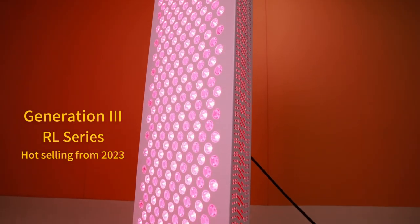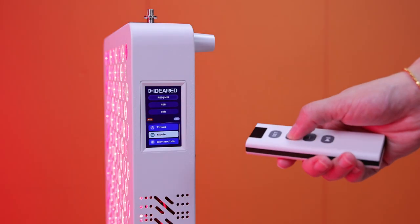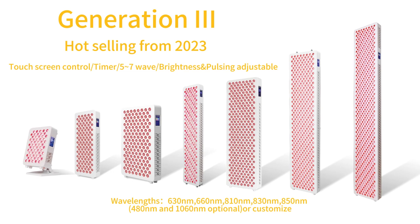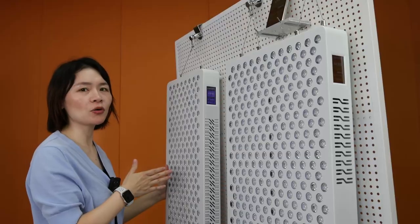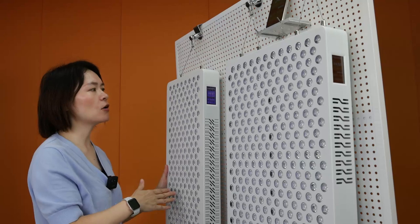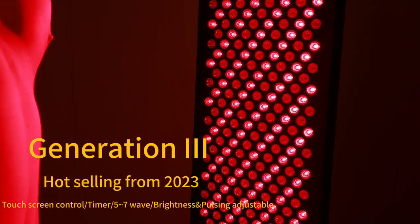Very convenient, very beautiful, very high-tech. It also includes adjustable brightness and pulsing, and several models can be connected together wirelessly. Generation three was a very hard-selling model last year. After we released the touch screen control interface with generation three, we sold a lot of this version into the market.